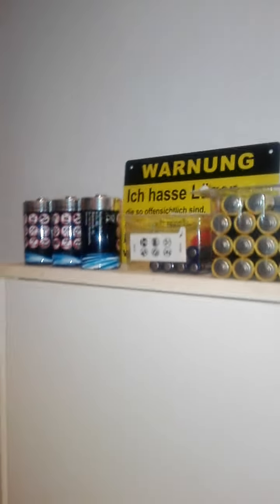And also just some batteries, because you never know when you need a battery.